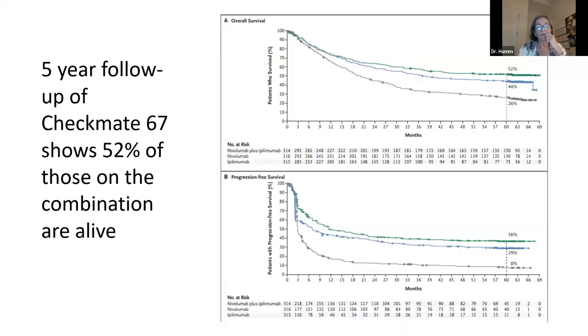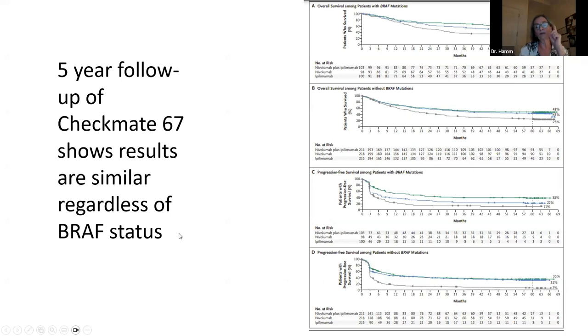Your doctor will have a conversation with you about whether to use one drug alone or both together. The major difference between the single-agent and combination lines is a significant increase in side effects. BRAF status — another marker on the cancer — doesn't really matter in terms of whether you'll respond to these drugs.